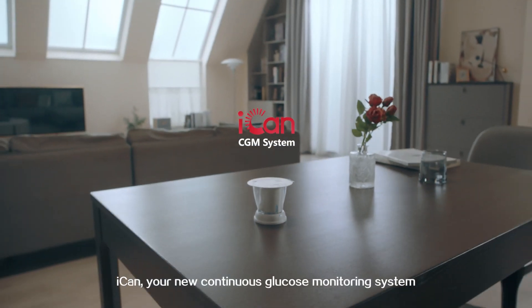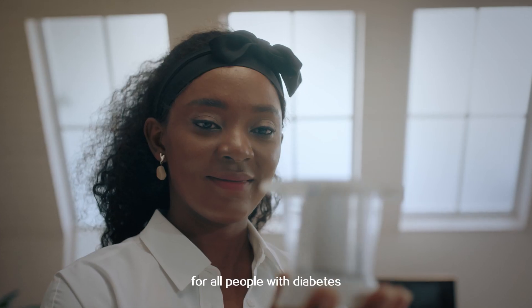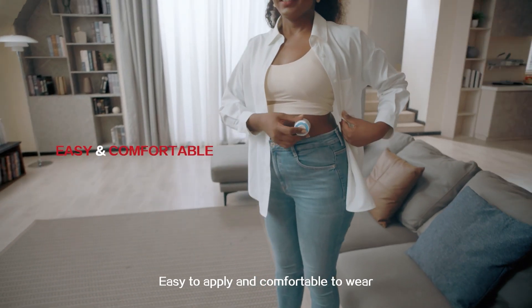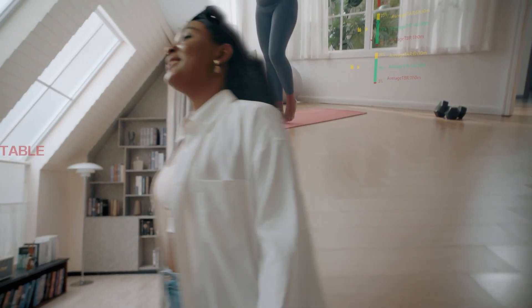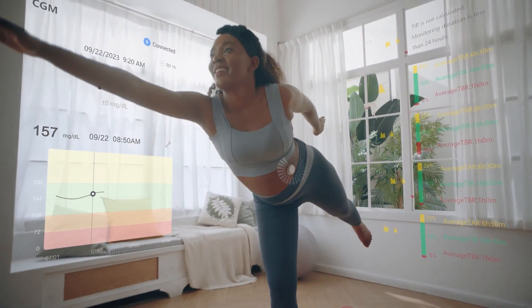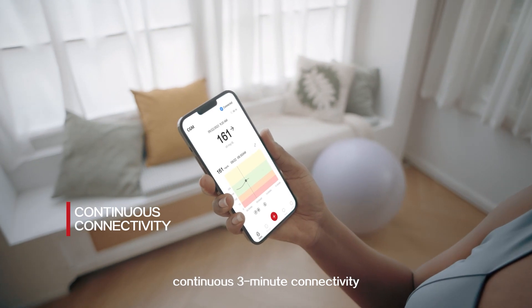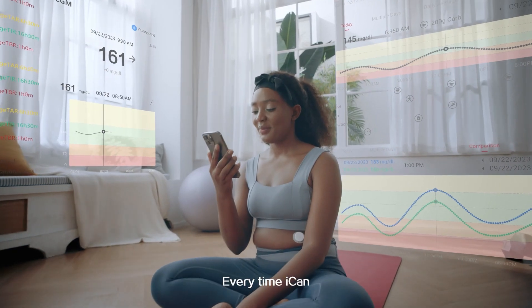ICANN — your new continuous glucose monitoring system for all people with diabetes. Easy to apply and comfortable to wear. Real-time glucose monitoring, continuous three-minute connectivity. Every time, ICANN.